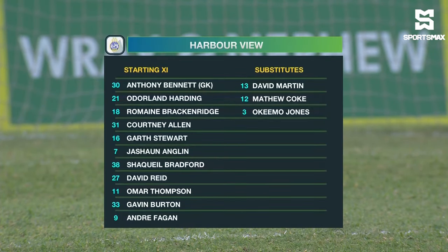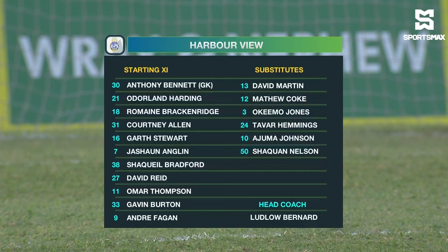Let's take a look at the starting lineup for Harborview. Anthony Bennett will be between the sticks. They'll have a back three of Harding, Breckenridge, and Garth Stewart. In the middle of the park, Courtney Allen on the left, David Reed on the right, with Gavin Burton and Juma Johnson in between them.